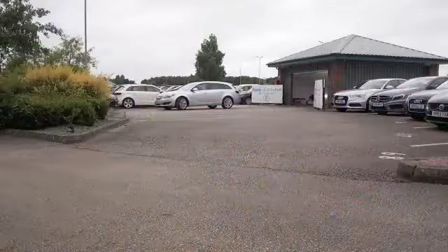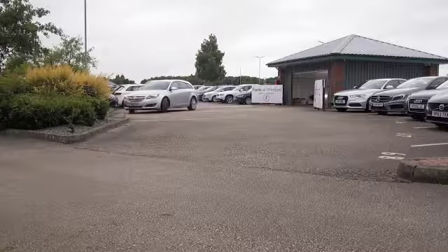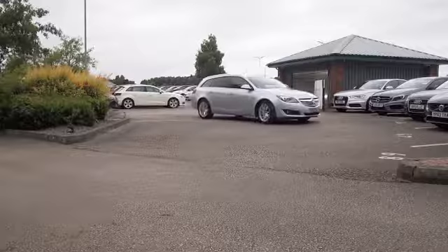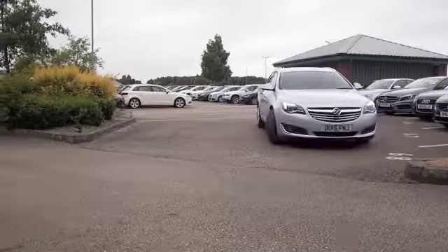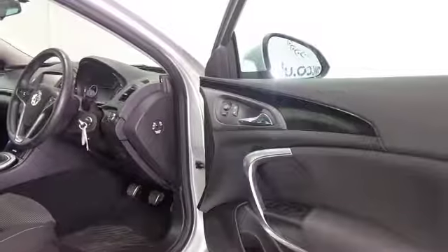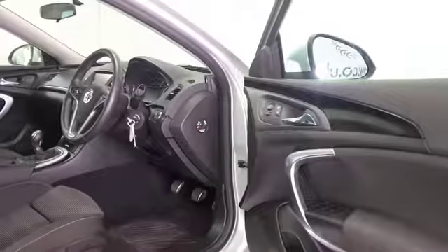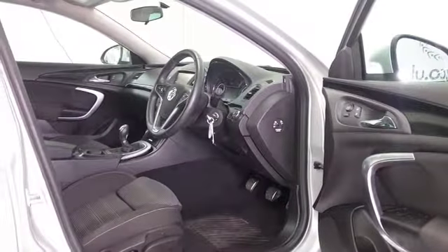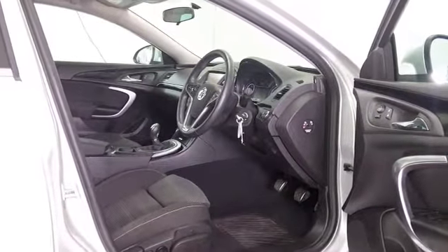If you spend a lot of your life on the road and you need that extra space or the convenience of an estate car, this is one worth considering. The Insignia ticks a lot of boxes — here's a 2 litre diesel from 2015 in silver, looking great with nice alloys, and it's got a full service history.